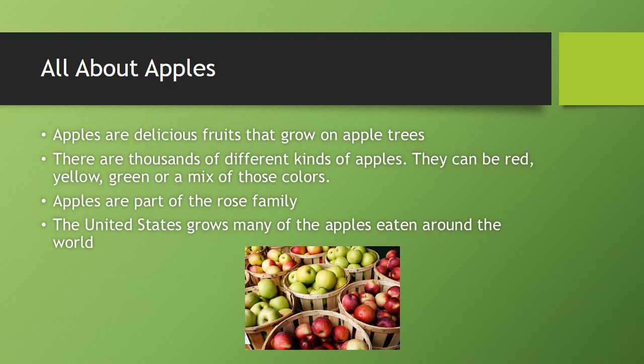Apples are delicious fruits that grow on apple trees. There are thousands of different kinds of apples. They can be red, yellow, green, or a mix of those colors. Apples are part of the rose family.